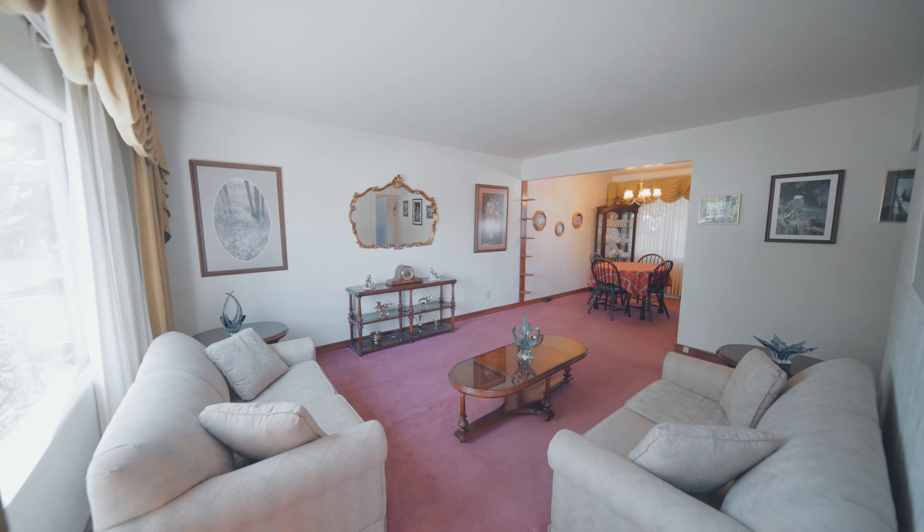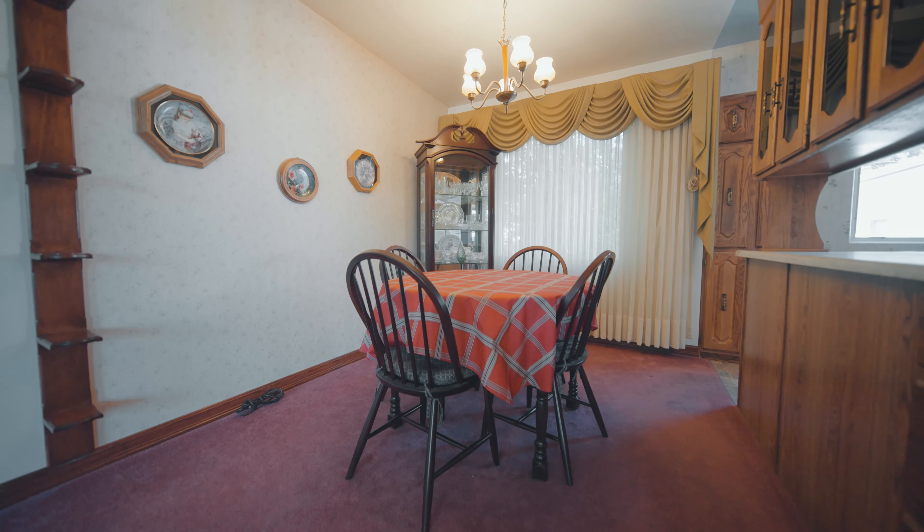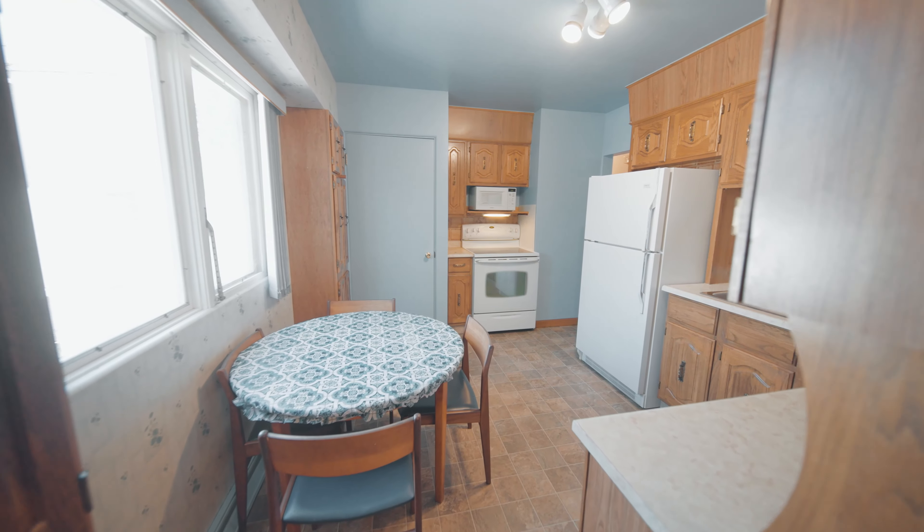Welcome to this immaculate bungalow with just over a thousand square feet in size. This home shows pride of ownership and with just a little bit of TLC, this could be a perfect family home.